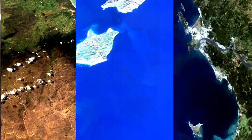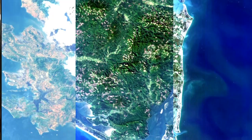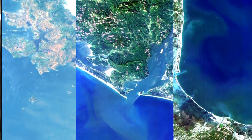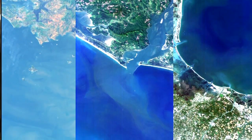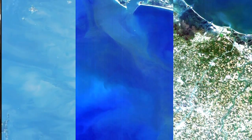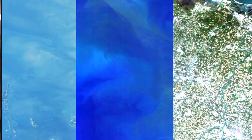We took that spectral data, removed the atmospheric effect so we were only seeing the light coming out of the water, and then we were able to create, through mathematical methods — regression analysis primarily — models where we could use the spectral data to predict what the parameter, for instance chlorophyll concentrations, were for any given pixel in the estuaries that we were looking at.